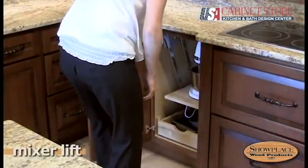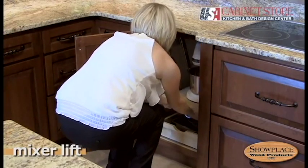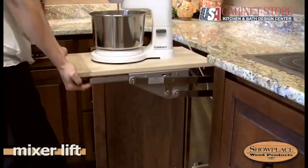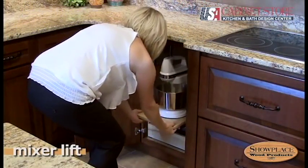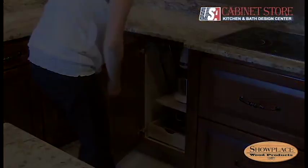Never dread lifting that heavy mixer again. The Showplace mixer lift base cabinet makes this chore nearly effortless. And when you're done with it, the mixer glides right back down, out of sight.